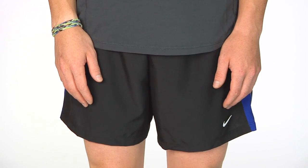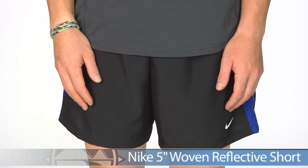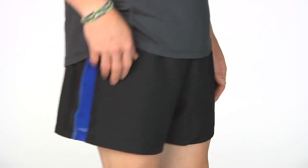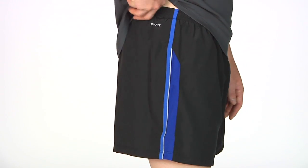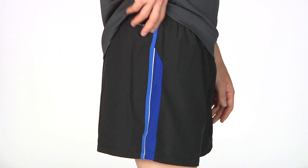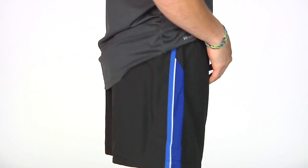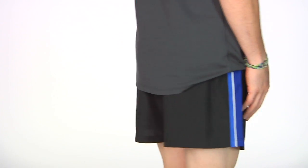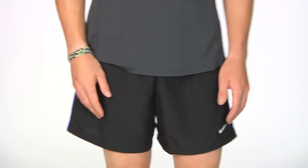Next up from Nike we have the 5 inch Woven Reflective Short. This has soft material that feels really nice against your skin. Reflective piping along the side with mesh ventilation to keep you running cool, and a comfort liner with an internal key pocket to keep your essentials safe and secure. This is the Nike 5 inch Woven Reflective Short.